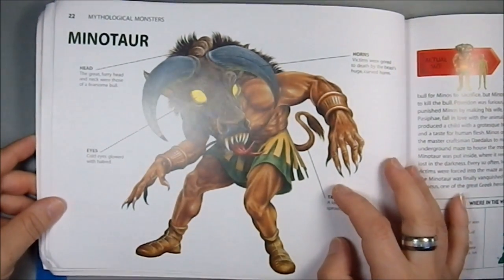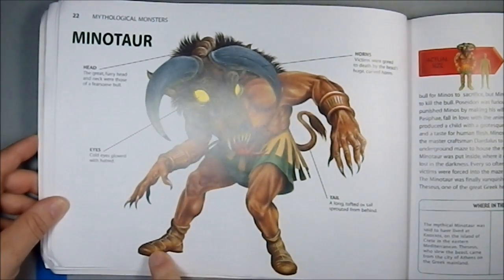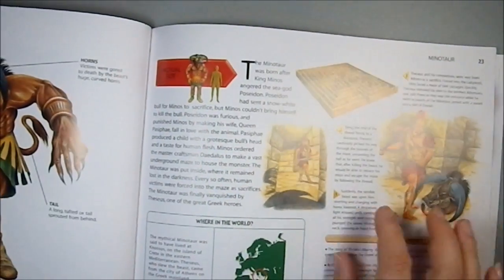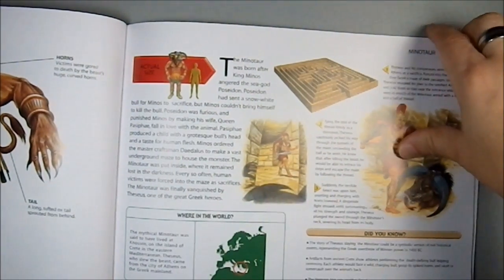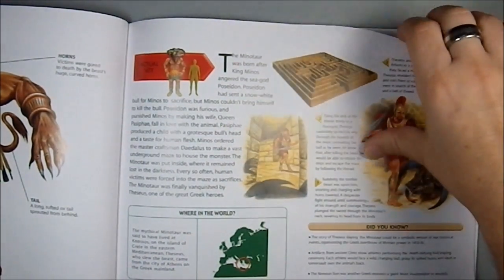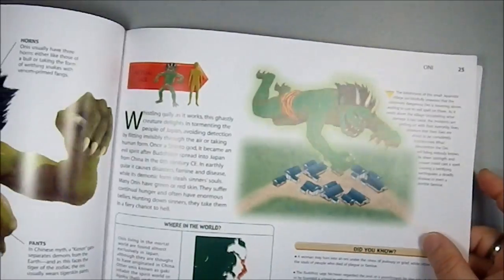Then we have a Minotaur — the classic human with a bull's head, though a demonic bull. It's got human feet; I prefer my Minotaurs to have cloven hooves. And it has claws. It's about the size I imagine a Minotaur to be. And it shows where in the world they would be found, which — a lot of these things — are very much Mediterranean. And there's the classic maze.